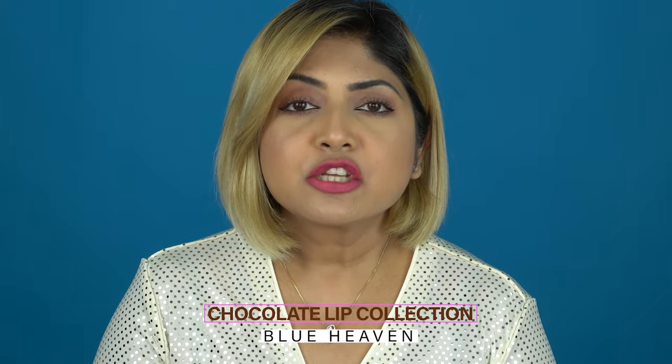This video is going to be very interesting because I'm going to review the latest launch by Blue Heaven — their chocolate lip collection. Blue Heaven has just dropped the chocolate lip collection for Valentine's Day special. They have two different lipsticks: one is their soft matte lipstick and another is the air whipped lip cream, each available in 12 different nude shades.